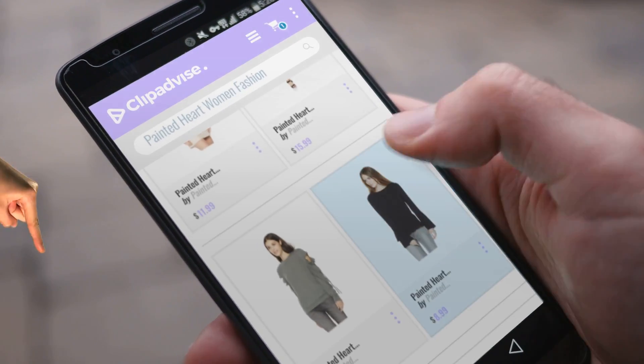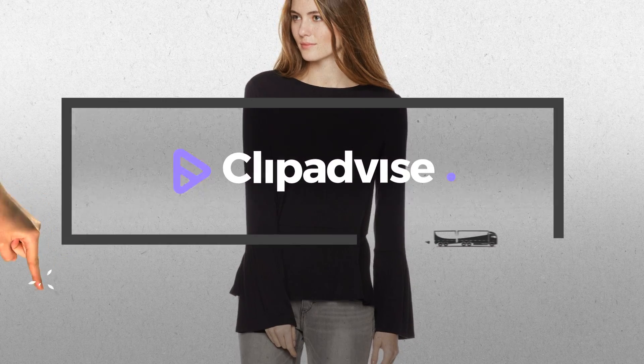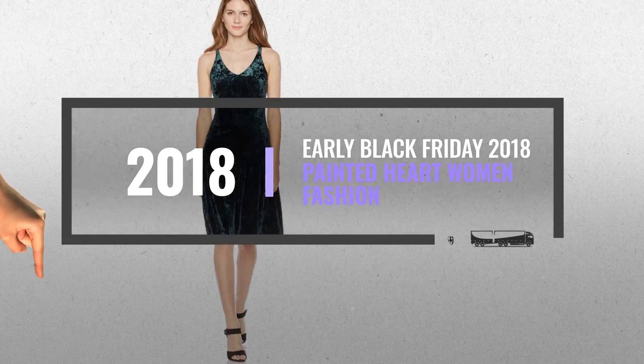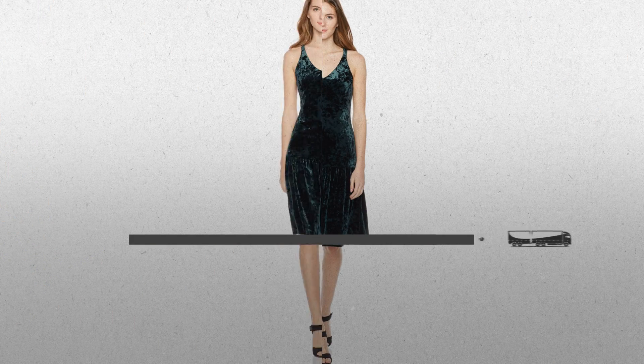Hi, my name is Emma. I'm here to share with you our top Painted Heart Women Fashion Collection. Just click this banner and get real-time deals on your favorite products.